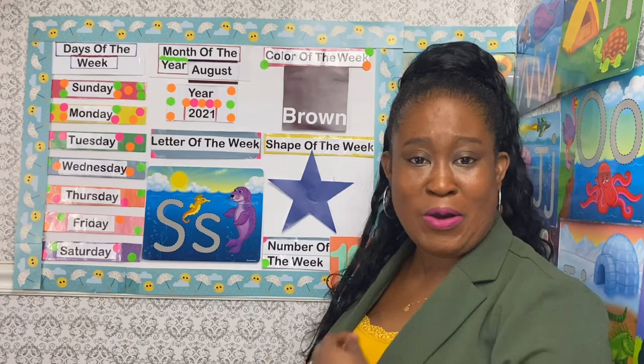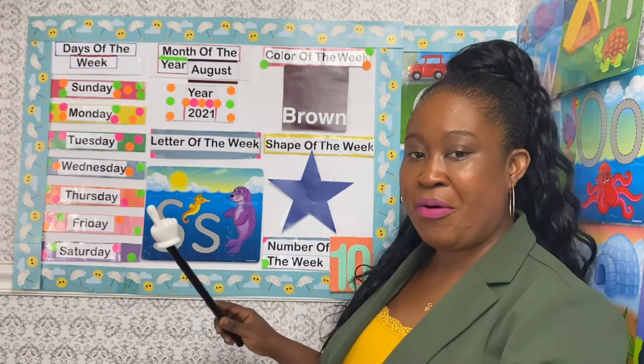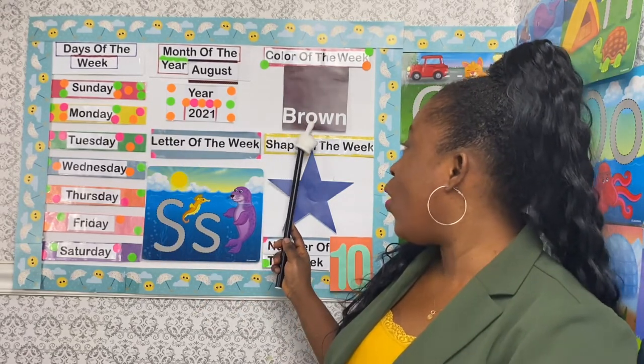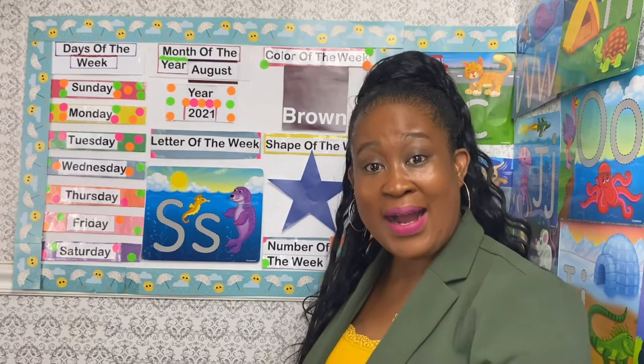What is the color of the week? The color of the week is brown, and let's spell brown. Brown: B-R-O-W-N spells brown. Can you look around where you are to find something brown?